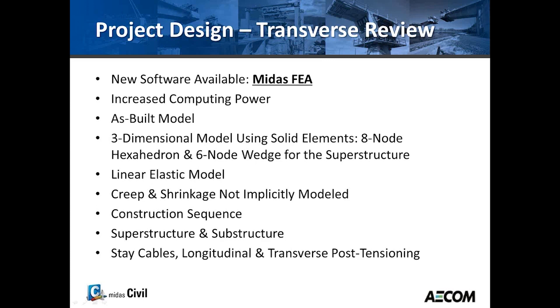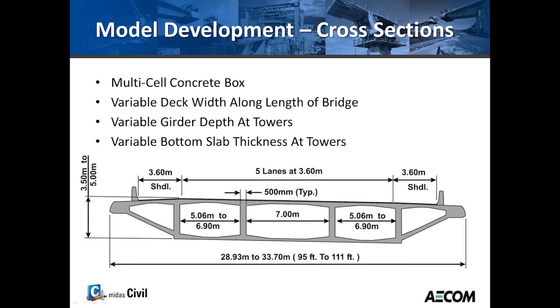Some elements are eight-node elements and some are six-node wedge elements. This model is a linear elastic model, so there's no reinforcement and no plasticity. Creep and shrinkage with solids was approximated rather than modeled implicitly. In this as-built model, whatever the contractor had changed was included, along with everything: the construction sequence, superstructure, substructure, stay cables, and — most importantly — the longitudinal and transverse post-tensioning with the solid elements.